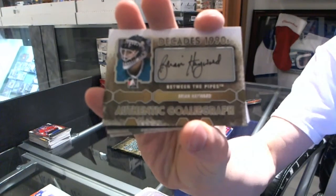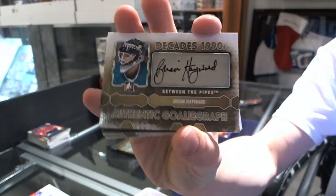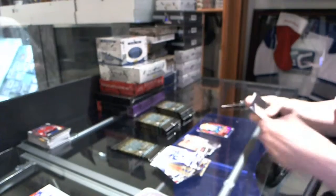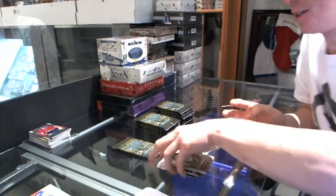Autographed for the San Jose Sharks, Brian Hayward. Dunkey's a little happy doing laps around the store right now.